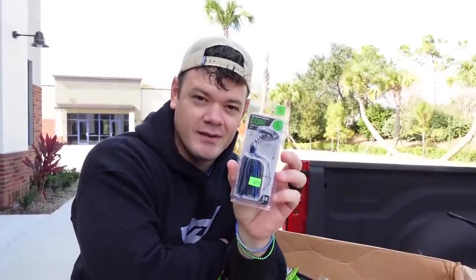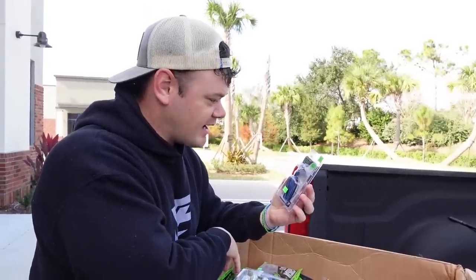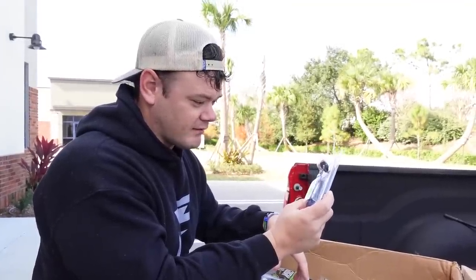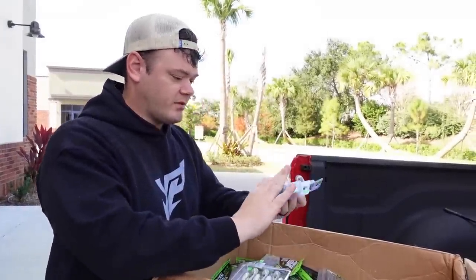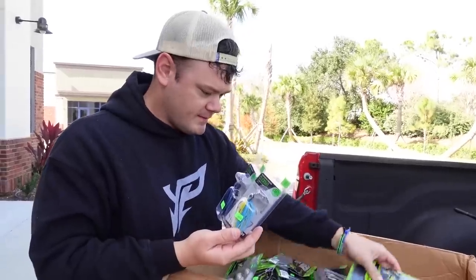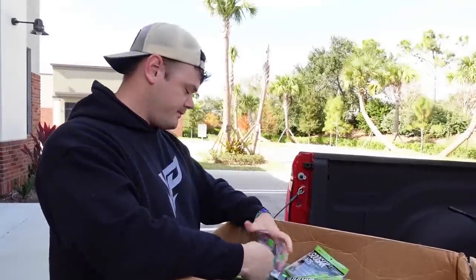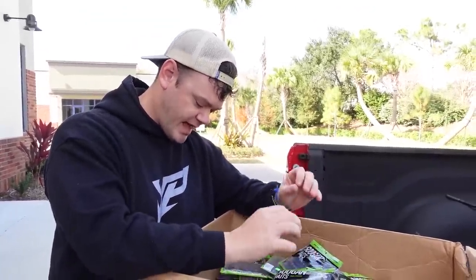This is going to be my go-to lure today — the clickbait. I haven't actually fished one of these yet and I've been very excited to do so. This is the 3/8 ounce clickbait and that thing looks freaking sauce. I've seen a whole bunch of people catch really big fish on these clickbaits recently. We've got a couple of colors — I think I might have a red one in here too.